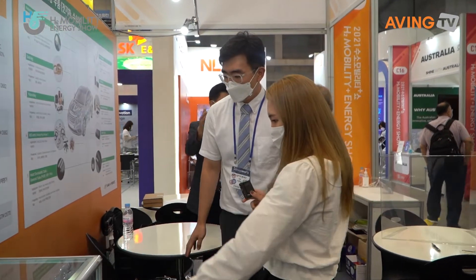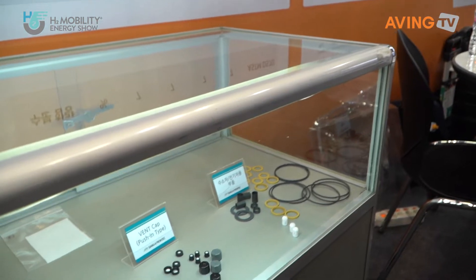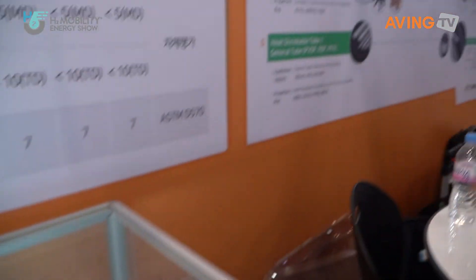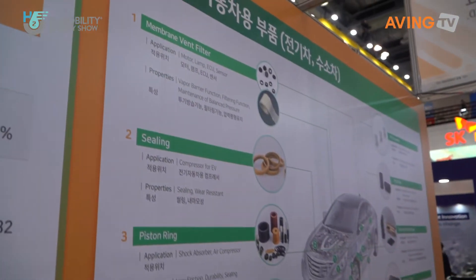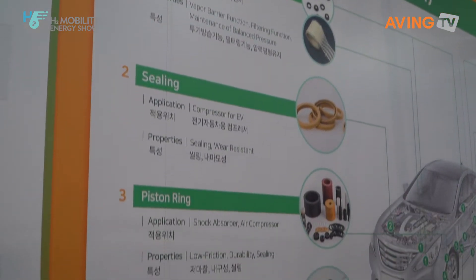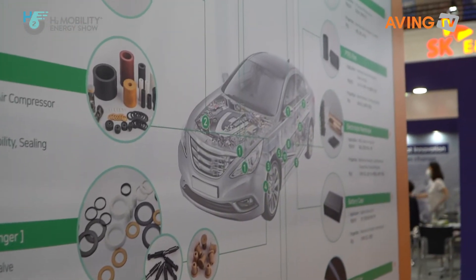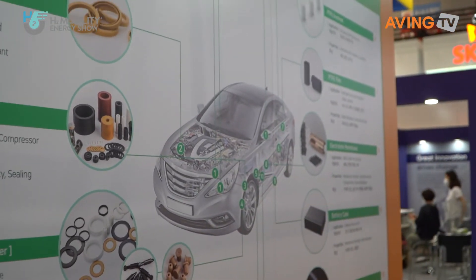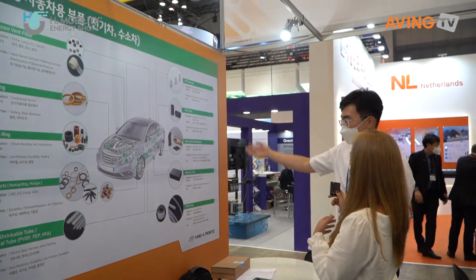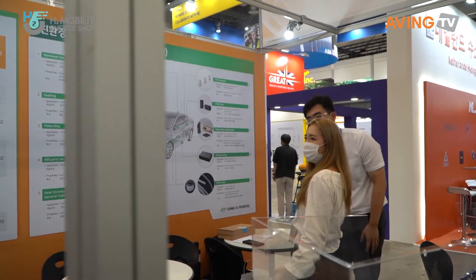These are the different parts that go into a vehicle — the parts of the car. These are the many things that we do. Some sealing goes in here, the piston ring — it's just all the many places in the car that they are used. In order to have an eco-friendly car, all those parts are used. Not just eco-friendly, but cars in general.